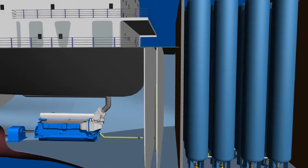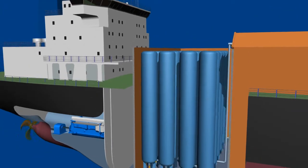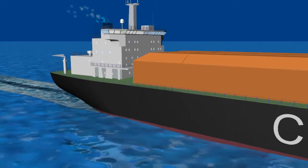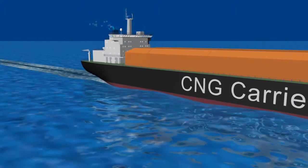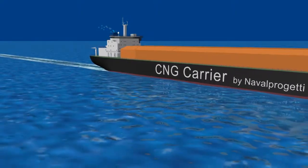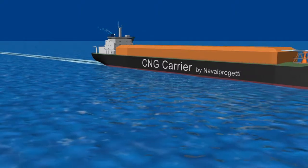The residual gas is used for ship propulsion during the return voyage, which increases the operative convenience of the vessel and reduces pollutants. The ship will be designed and built in accordance with the highest safety standards in terms of collision and grounding analysis, gas handling system, pressure vessel accessibility and maintenance.